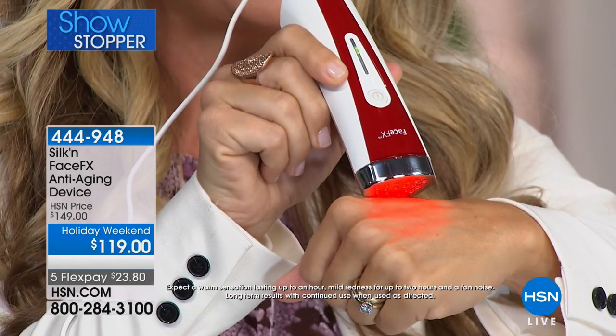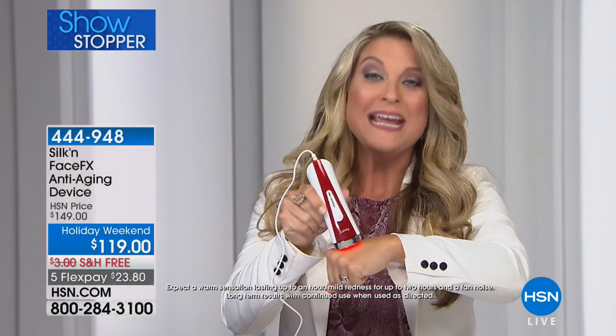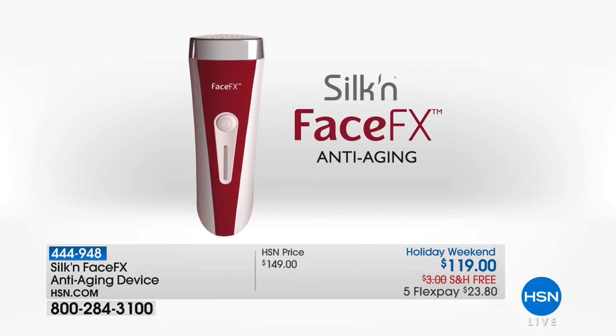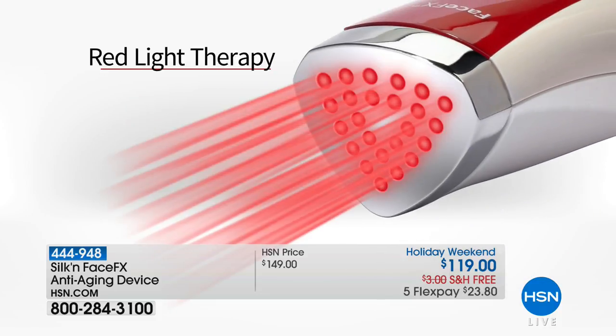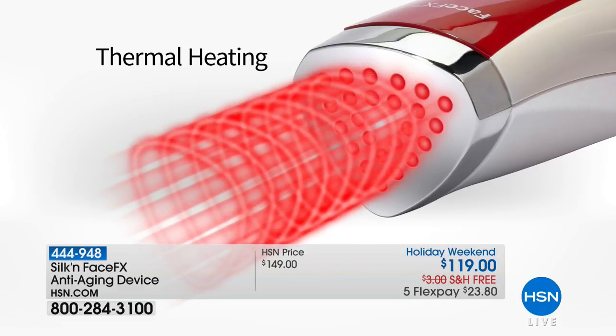Face Effects took it a huge step further — it is the only FDA cleared device for at-home use that combines those 24 red light therapy LEDs with deep thermal heating. This is key: when you warm the skin to optimal temperatures, you're not only working on the surface but creating an invitation for that red light therapy to go deeper than ever before. You're getting immediate and long-term results.